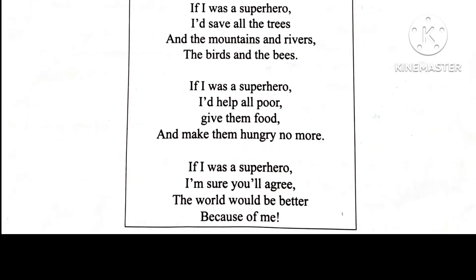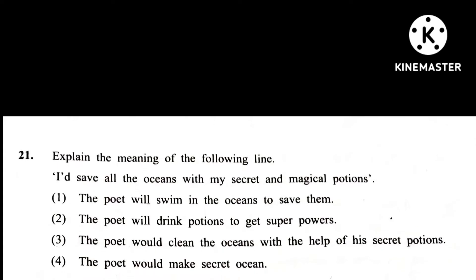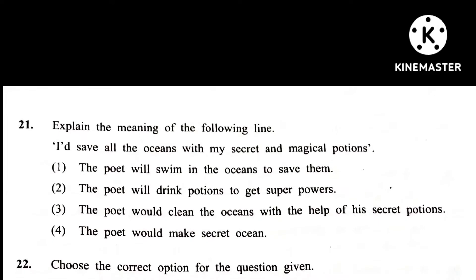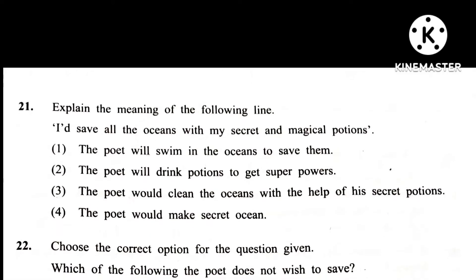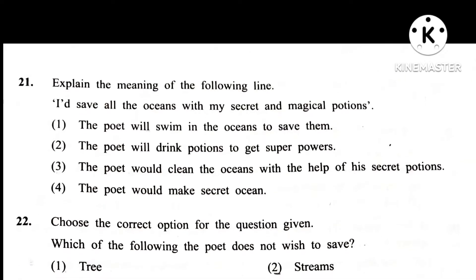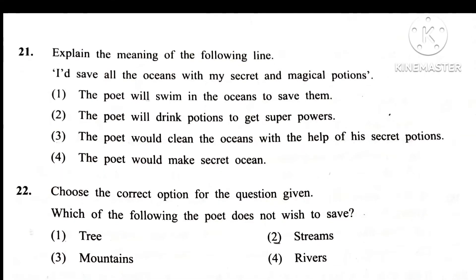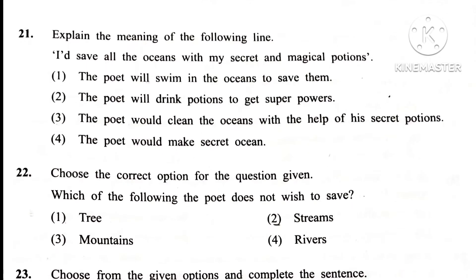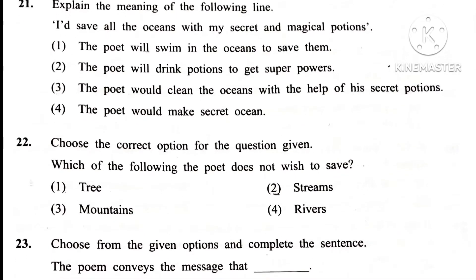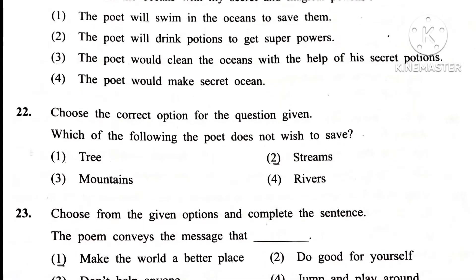Question 21. Explain the meaning of the following lines: I had saved all the ocean with my secret and magical potions. Answer is 3rd: The poet would clean the ocean with the help of his secret potions.